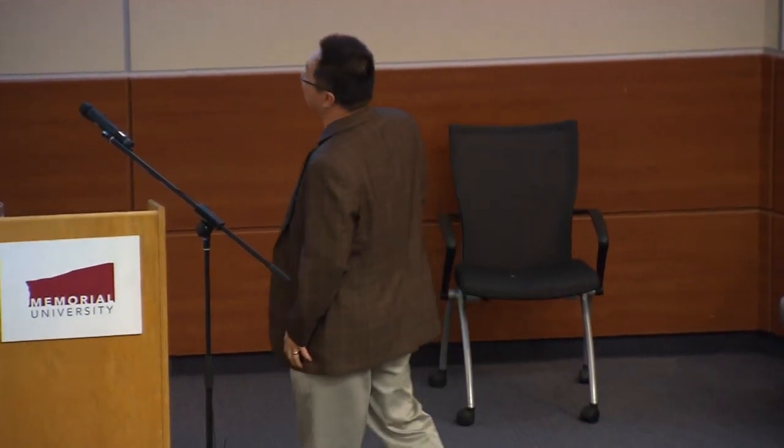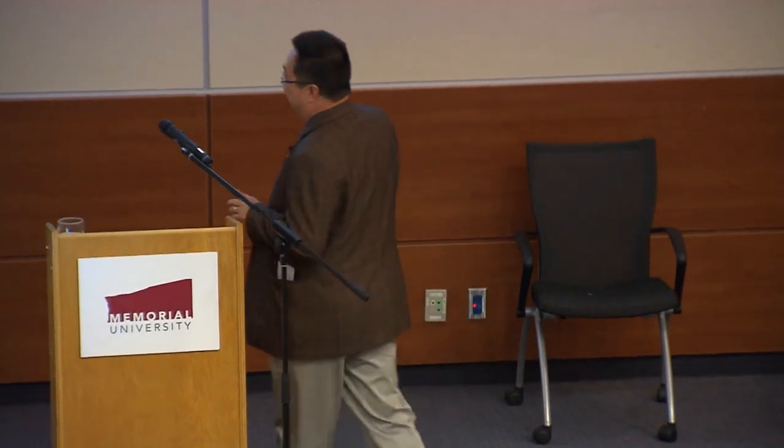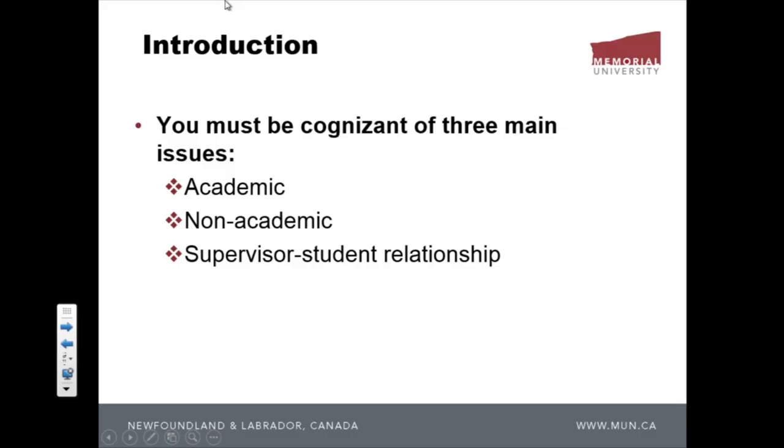Good morning. I hope you are enjoying these sessions so far. It must be nerve-wracking as a new grad student, so hopefully my talk will help you along the way. I was asked to talk about how to be a successful grad student. There are three things you need to know: academic issues, non-academic issues, and the third — very important — supervisor-student relationship.